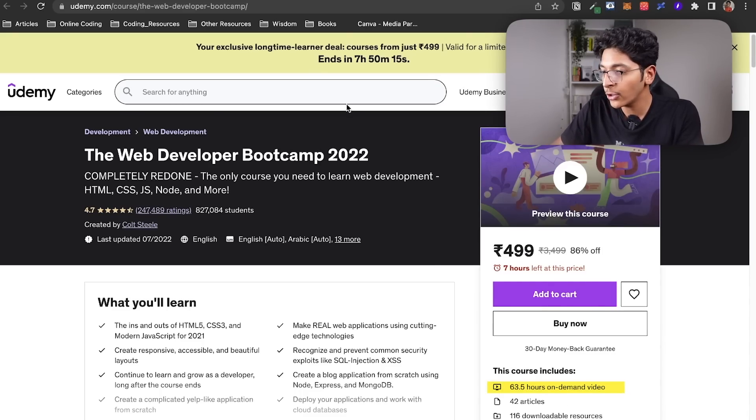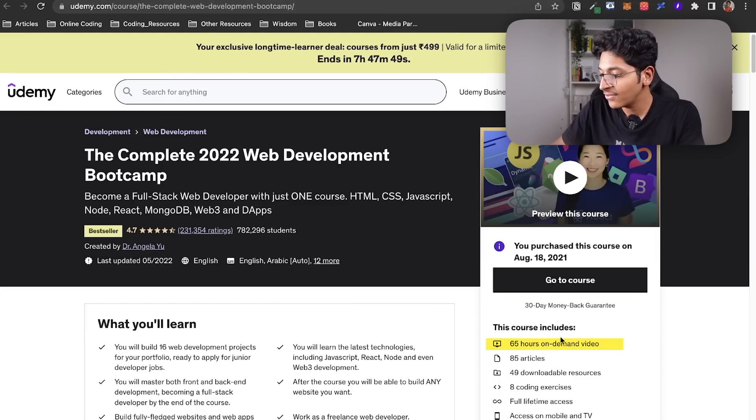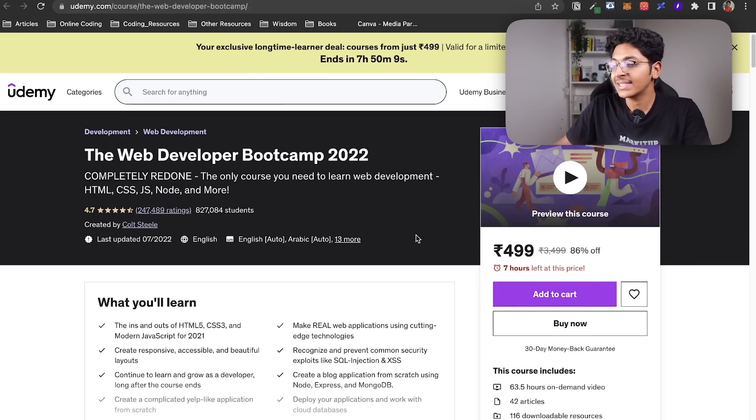If you look at the number of hours, many of you might think we should compare the courses by their length. Well, that is not exactly the right way to compare things. This one has 63 hours of on-demand video and the other has 65 hours, but that is not the right metric. What you need to realize is that the content of these two courses is going to be much more important than the length.